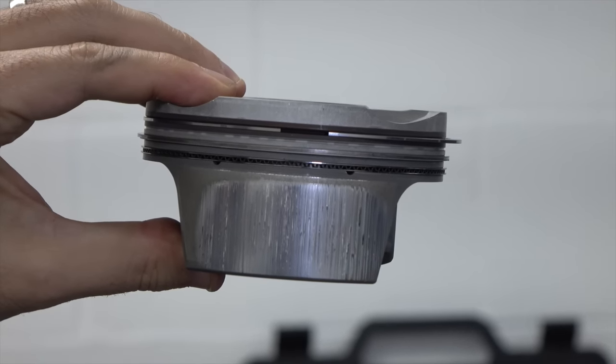Why do the 3.6 and 3.8 engines seem to see more scoring? They have a longer stroke, and at BDC the piston actually comes out of the bore about seven millimeters before changing direction. So when it rocks at the bottom it's rocking on that wear pad — just chipping away at it each cycle.